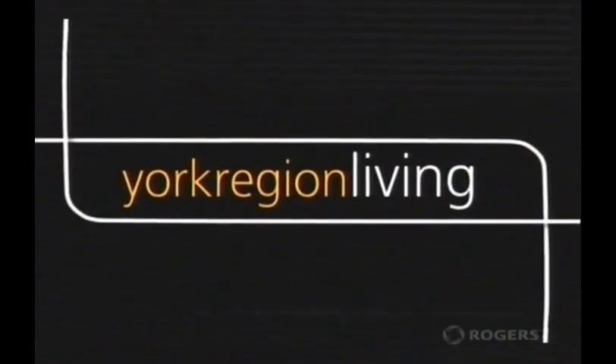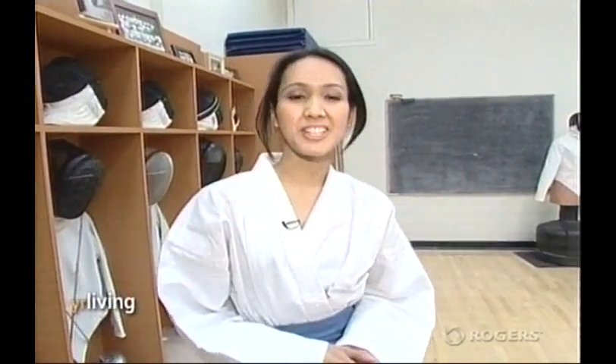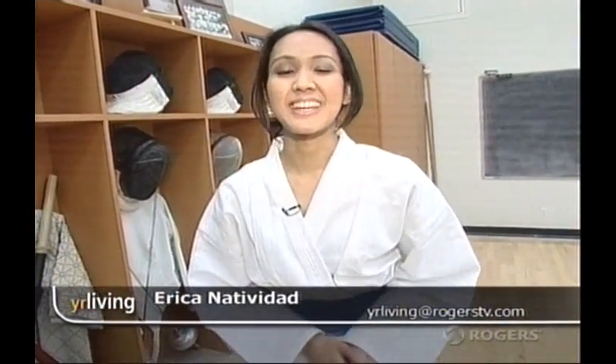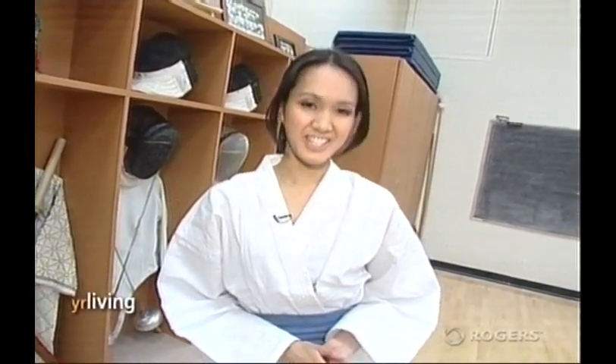It's a 500-year-old Japanese tradition passed down from generation to generation. YRL's Erika Natividad armed up and learned more at Dragon Fencing Academy about this age-old form of martial arts. Chances are the last time you thought of taking up a new physical activity, maybe Japanese sword fighting didn't come to mind first. But we're here at Dragon Fencing Academy in Richmond Hill, where Sensei Tom will be showing us the finer points of kenjutsu.